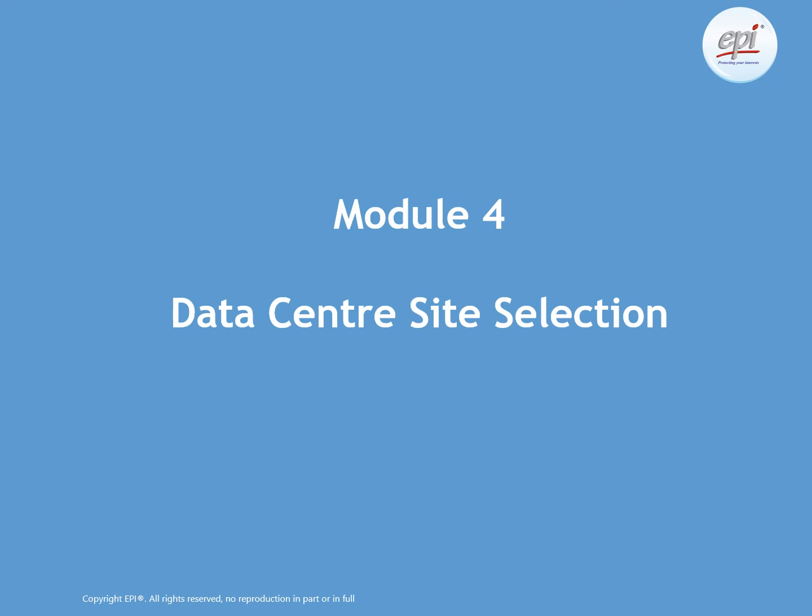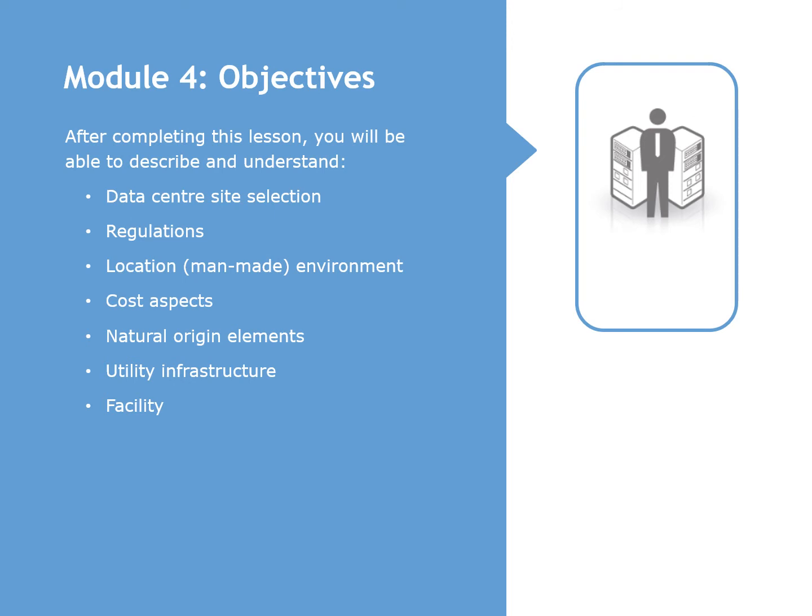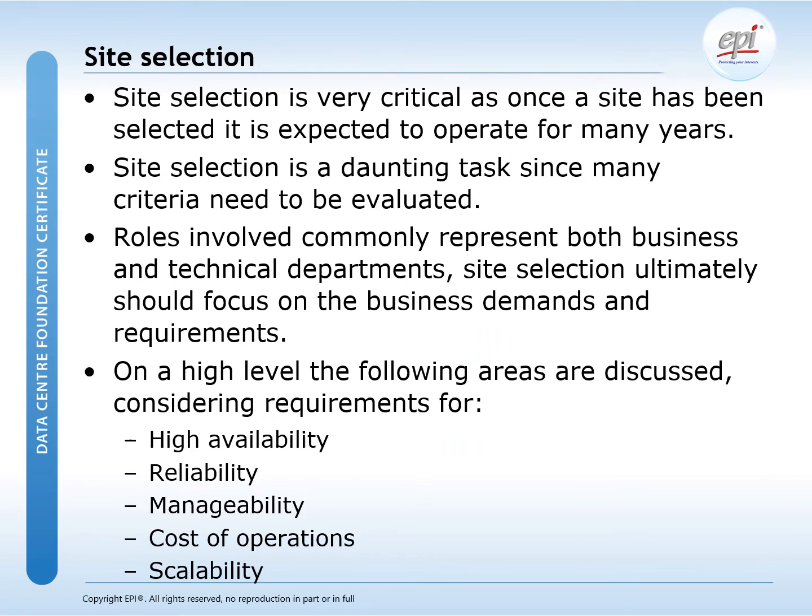Module 4 covers site selection — in other words, what is required to select the right location for your data center facilities. We will point out the various aspects related to site selection. Amongst others we will cover compliance to regulations, potential risks, as well as the presence of the utility infrastructure. Apart from the technical and financial aspects, we will also indicate the importance of site selection and the various roles within the selection process, in order to select the right location for your future data center.